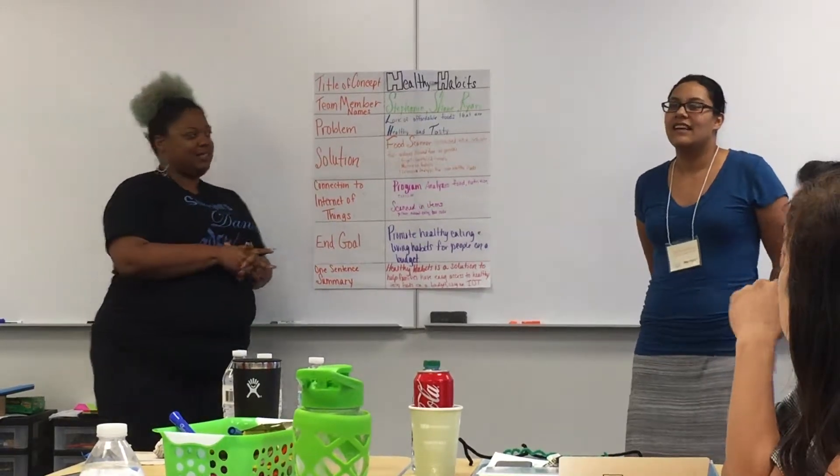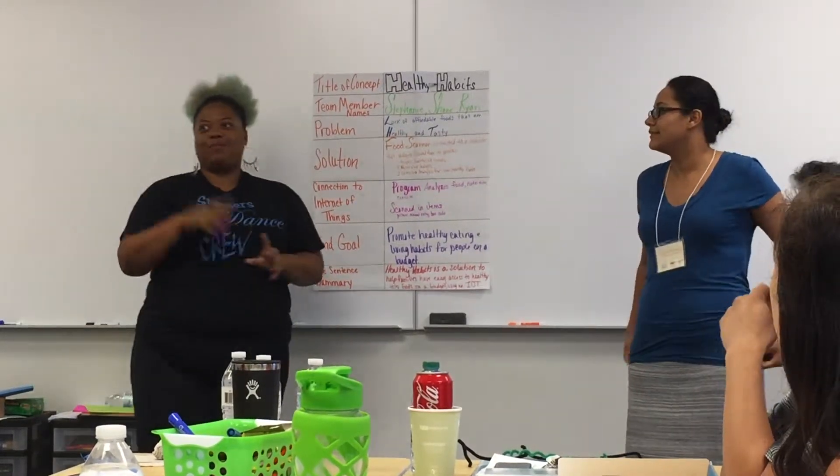Our concept is healthy habits. I'm Stephanie. I'm Shanae, and Ryan is not here.